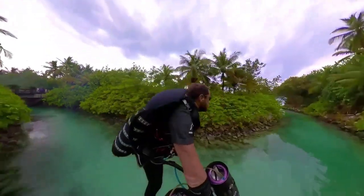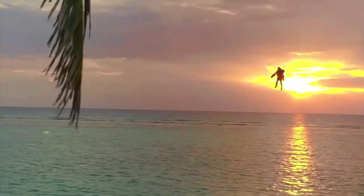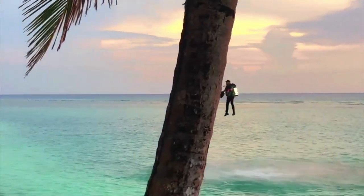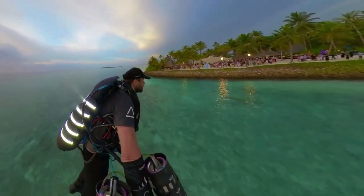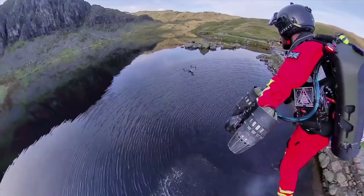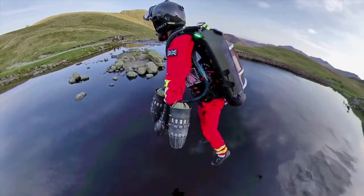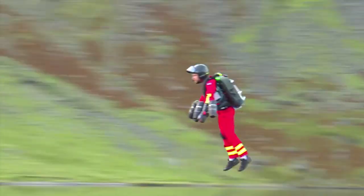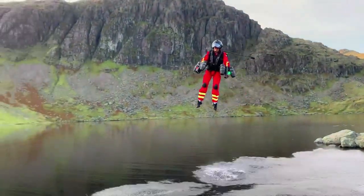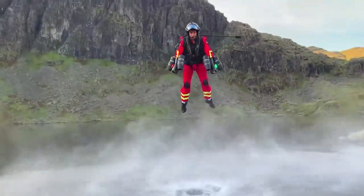Users can direct the jetpack by moving their arms as if they are leaning on a table. It has a top speed of 80 miles per hour and is technically capable of reaching an altitude of 12,000 feet. The company noted that the jetpack has been tested at lower heights for safety purposes. The company has also designed an electric version of the jet suit, which it demonstrated for Amazon founder Jeff Bezos in March. However, the batteries needed to power it are too heavy and make that version difficult to fly.